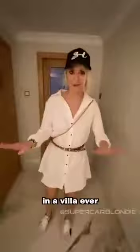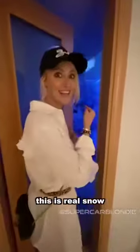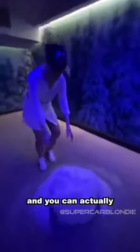This is where it gets really cool — I promise you've never seen this before in a villa. You've got the sauna, and then you go from 40 degrees to minus 10. This is real snow. Look at this — it's making snow! You can actually turn this up so it creates snow throughout the whole room. Isn't that amazing?